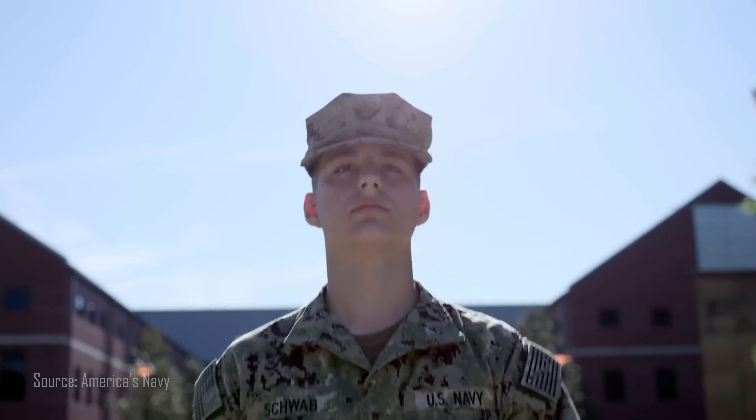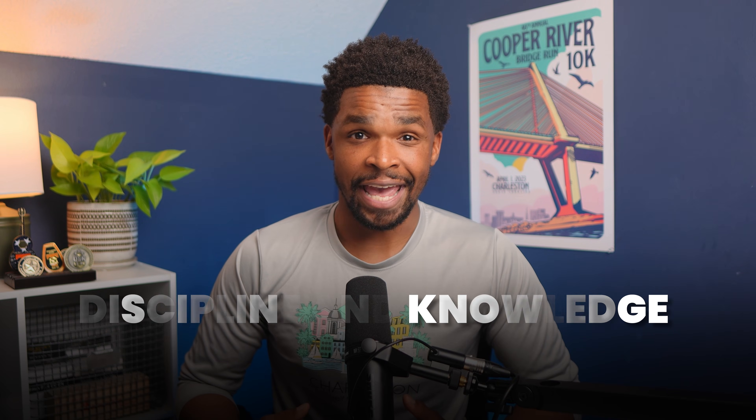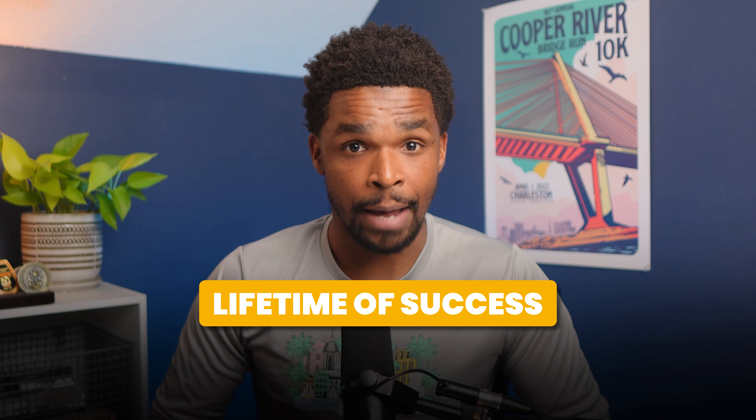ETs play a vital role in ensuring the safe and efficient operation of some of the most powerful ships in the world. The discipline and knowledge they gain don't just make them valuable in the Navy — they set them up for a lifetime of success in the civilian nuclear industry, engineering industries, and beyond. Thanks for watching, see you on the next one.